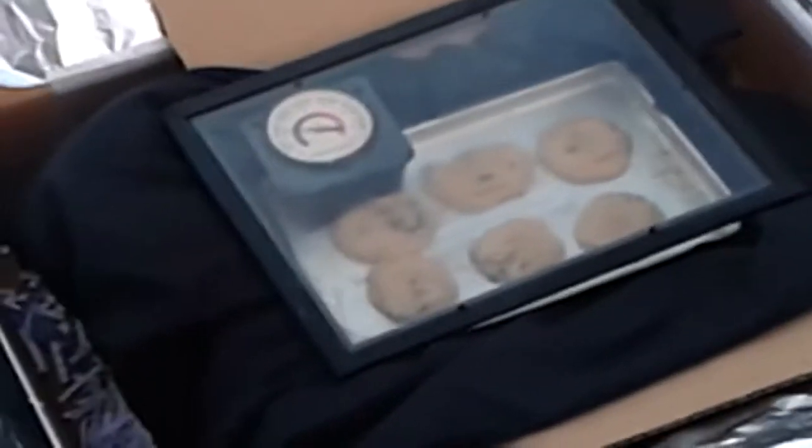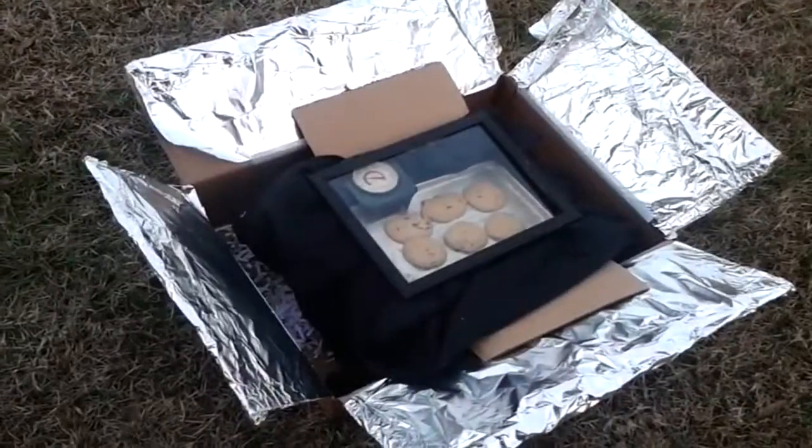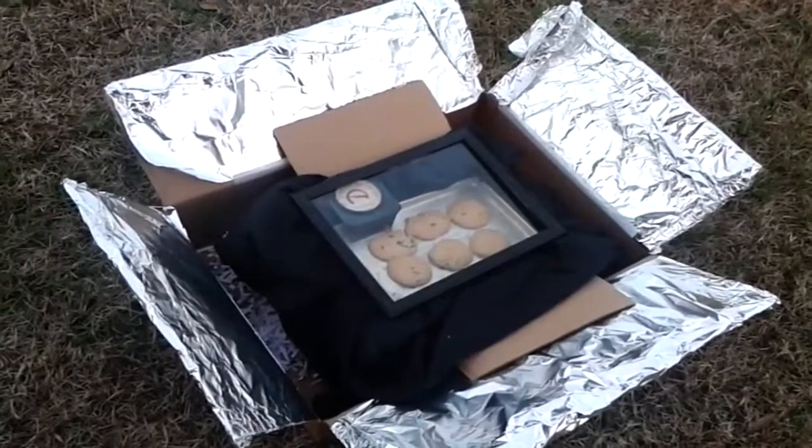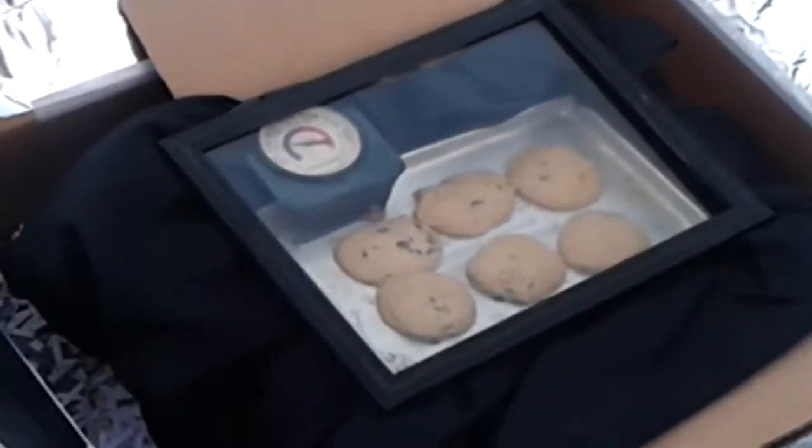The hottest temperature today got to about 250 degrees. On a hotter day, it may get up to 350 degrees. The heat makes the atoms vibrate faster and expand, which is why the cookies get bigger as they cook.